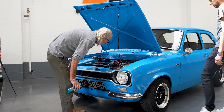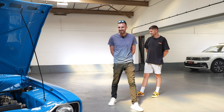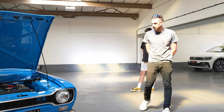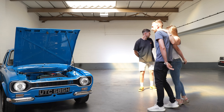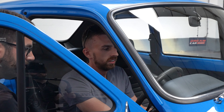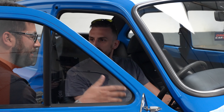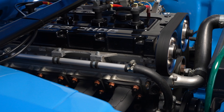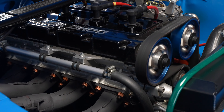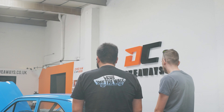Restored, basically. Wow. Ten pounds — that's cost me a tenner. I'm over the moon. Can't wait to drive it now. He's literally going into a couple of shows and that'll be it.